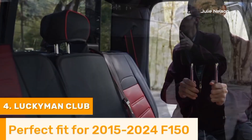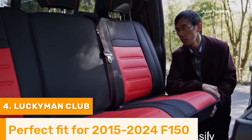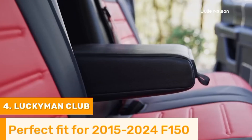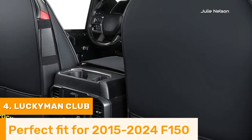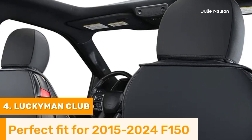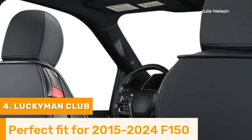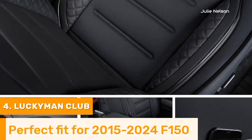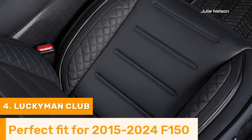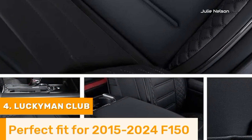The thick padding and ergonomic design enhance comfort, making long drives more enjoyable. These covers also incorporate breathable materials, ensuring that seats remain cool in the summer and warm in the winter. Maintenance is hassle-free, requiring only a quick wipe to keep them clean. Available in various colors and styles, Lucky Man Club seat covers allow F-150 owners to personalize their interiors while ensuring optimal protection and comfort, making them a valuable upgrade.